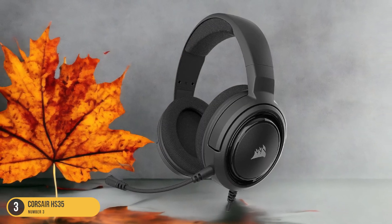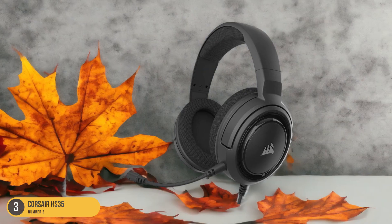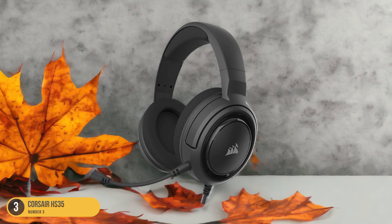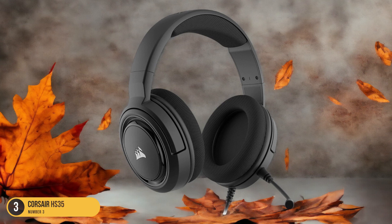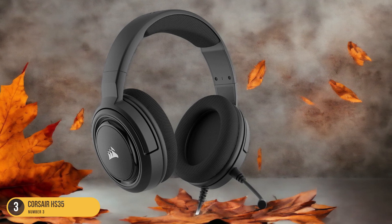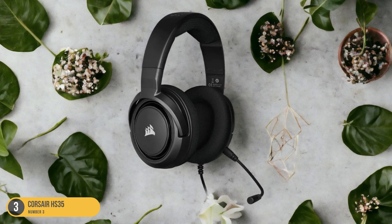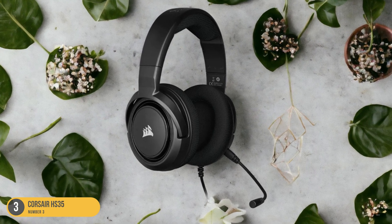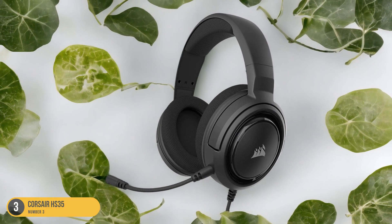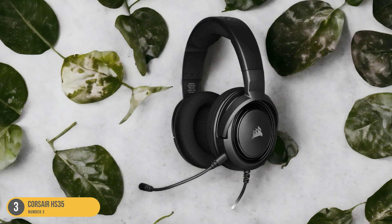The stylish design of the Corsair HS35, coupled with its good build quality, makes it a solid choice for budget-conscious gamers who still want a reliable headset. The wired connectivity via a 3.5mm analog connection provides universal compatibility, allowing you to easily switch between your Xbox One and other devices. Despite its budget-friendly price point, the Corsair HS35 doesn't compromise on audio quality, making it a practical choice for gamers looking to enhance their gaming experience without spending a fortune.